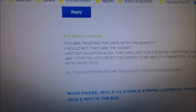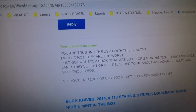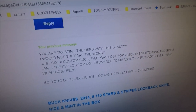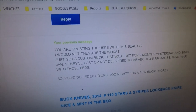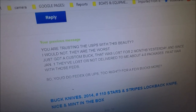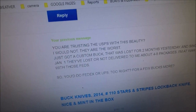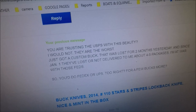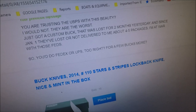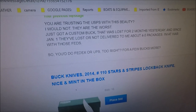I said to this person: 'Are you trusting the United States Postal Service with this beauty? I would not — they are the worst. Just got a custom Buck that was lost for two months. Since January 1st, they've lost or not delivered to me about four or five packages and I'm at war with those feds. So you don't do FedEx or UPS for a few bucks more?' I was willing to pay extra.